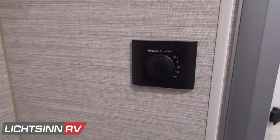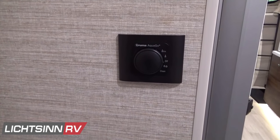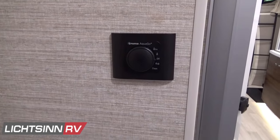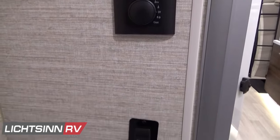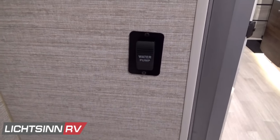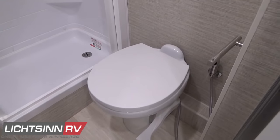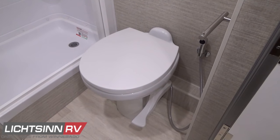The thermostat for the Truma AquaGo on-demand instant hot water heater is located here, including eco mode, boost mode, and a clean decalcification mode for easy cleaning. The recirculation pump loops hot water so any time you open a faucet you won't waste hot water or fresh water when off the grid. A 12-volt on-demand water pump switch is included for use with the residential-height style porcelain toilet, which includes a foot pedal flush and sprayer, allowing you to still wash your hands as you exit the washroom.